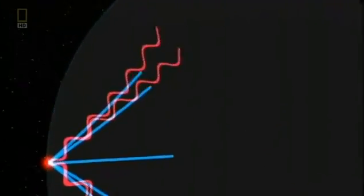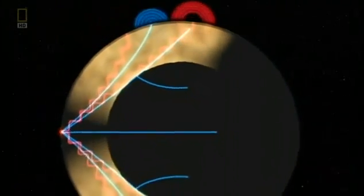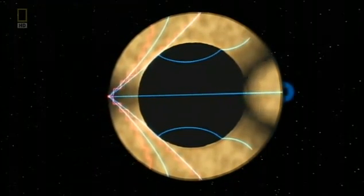Scientists measure earthquake vibrations called seismic waves. These waves don't travel through the planet in a straight line. Instead, they bend, changing speed and direction when they pass through different materials.